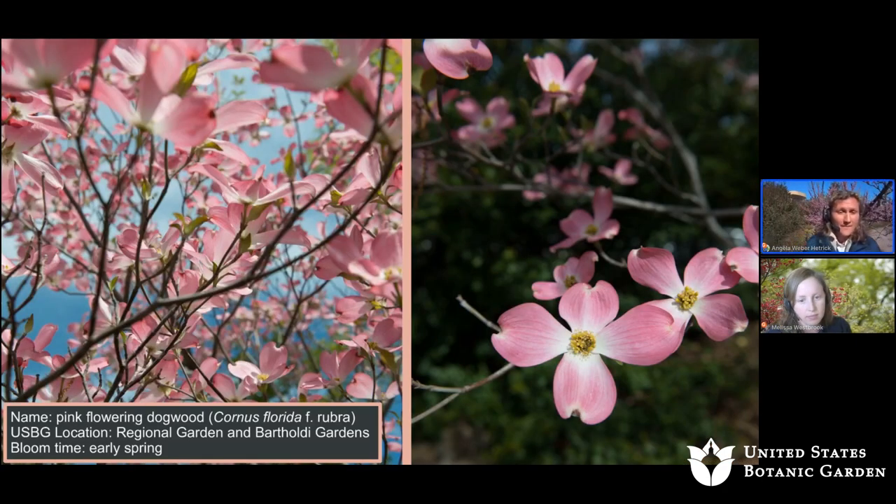Next we have the pink flowering dogwood, Cornus florida rubra, located in the regional garden and Bartoli Gardens. The bloom time is early spring — another stunning one for this season.